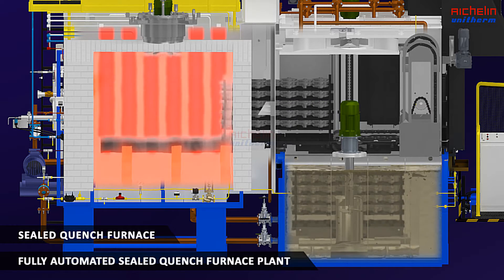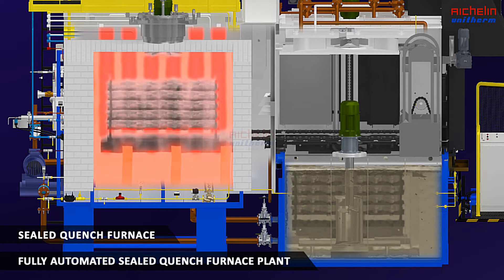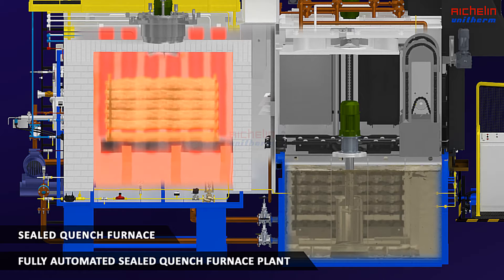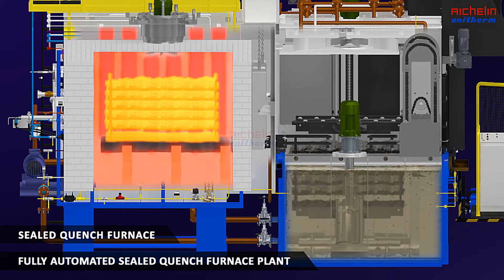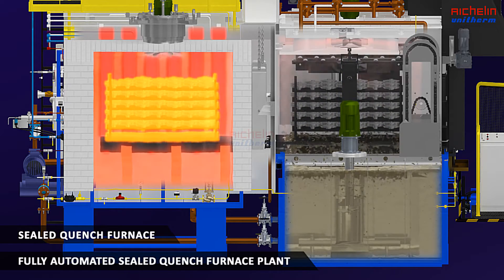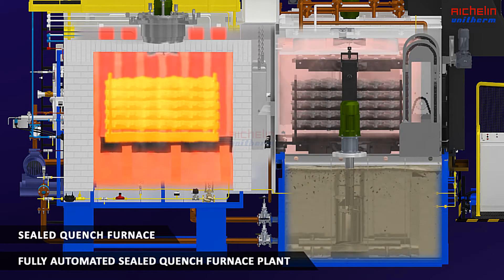The internal charge machine loads the fresh pre-heated charge into the heating chamber for the next process. The elevator brings up the quenched charge, and the vestibule chamber is also equipped with a recirculation fan for quick cooling of the charge under a controlled atmosphere.